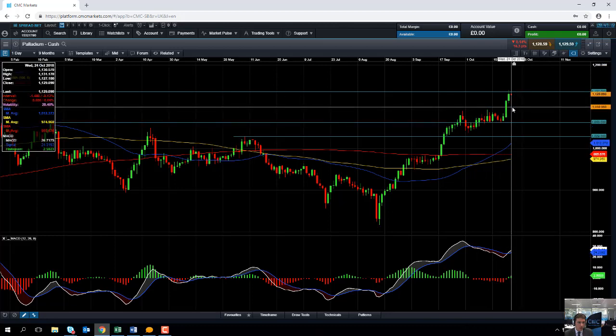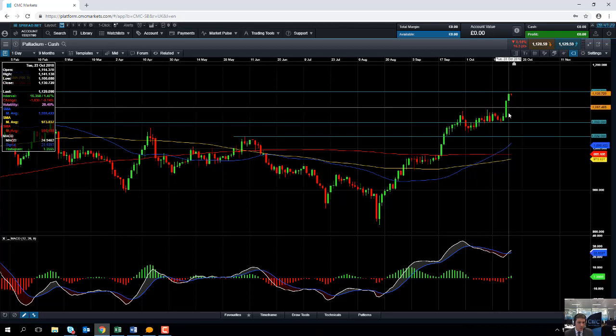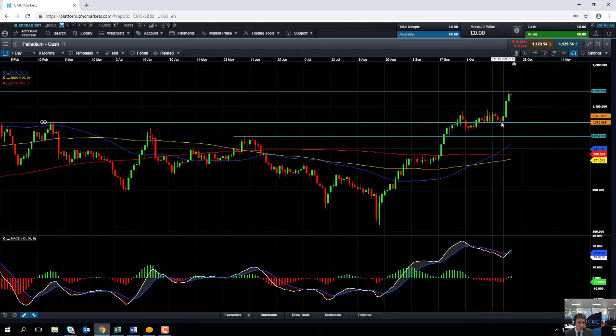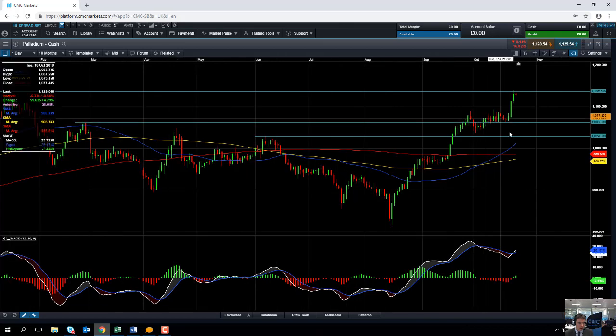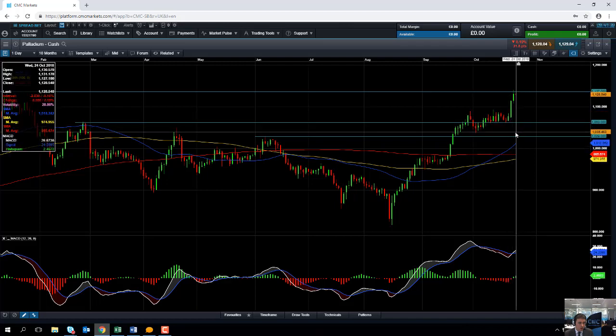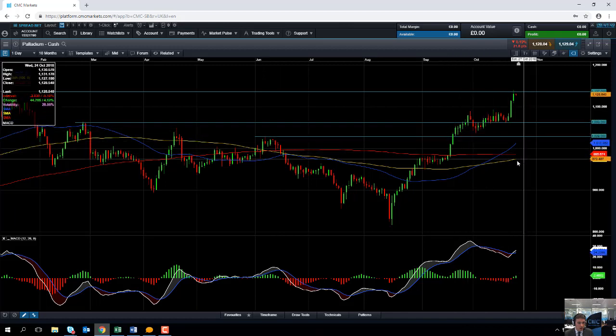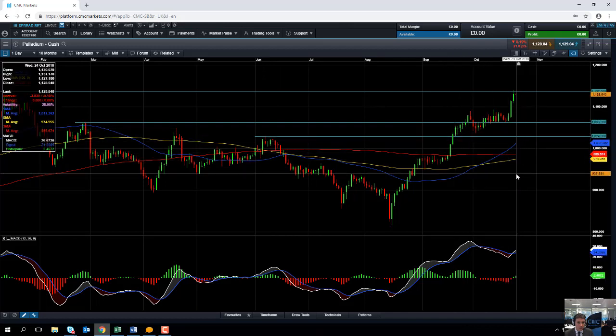Any moves to the downside in palladium may find support coming into play around the 1100 mark, or possibly down to the highs of early October in the 1094–1090 region. Support could also be found around 1063, and given that it's been such a steep rally recently, we may even see a fairly deeper correction — potentially finding support at 1029, or perhaps even as low as the 50-day moving average at 1012.